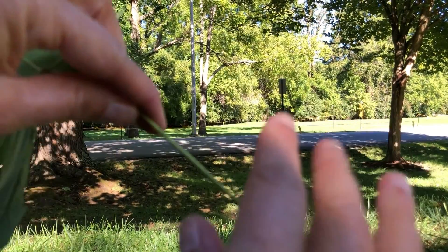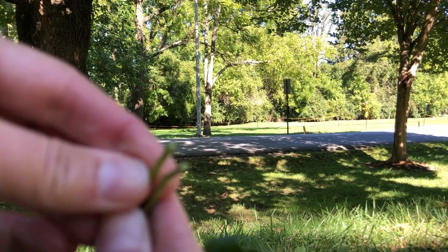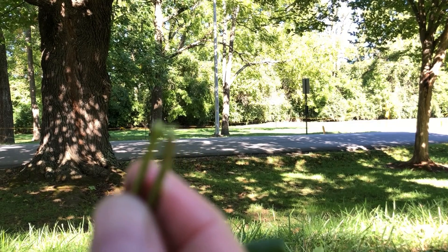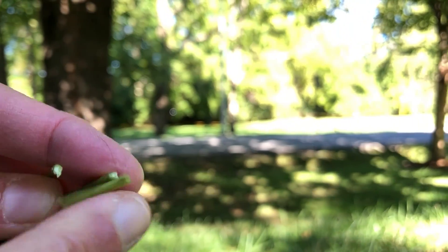When the leaf stem of the Norway maple is broken, it's supposed to exude a white, milky sap. I'm not getting very much here in the late fall, but it is a little bit sticky.